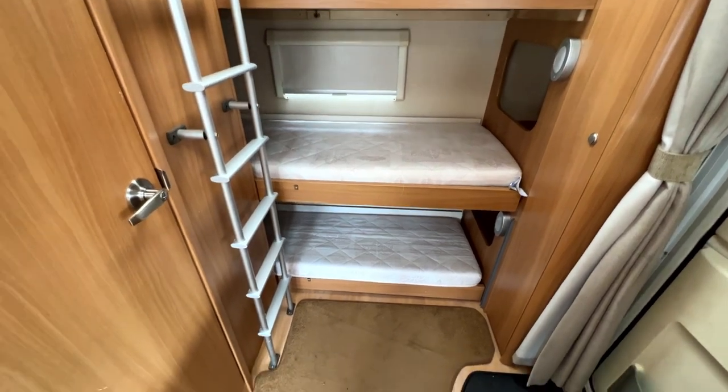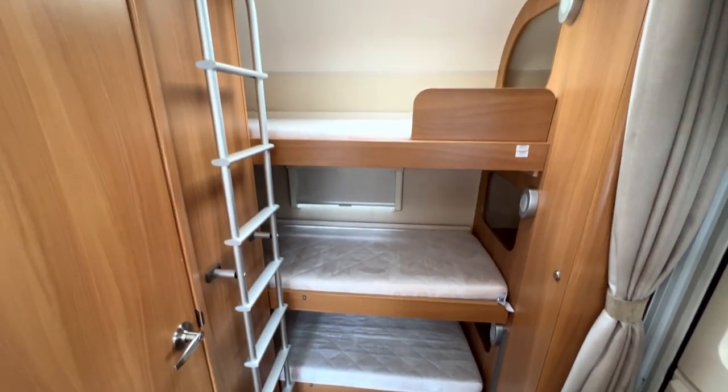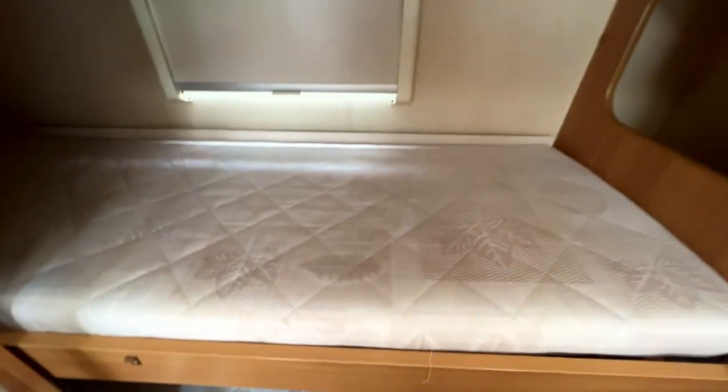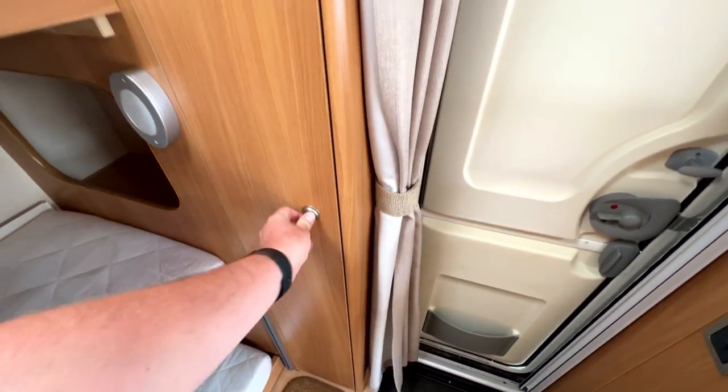One of the unique selling points of this van — just by the front door on your right-hand side, you've got three already-made bunks. You've got your ladder there, bunk one with storage, middle bunk with storage and the back window, and the top bunk with some more storage. You've also got a storage space for storing clothes. And a little thing I like — you've got a little net here which slides across, so if you want to watch TV at the front with your significant other, you can cordon the kids off.